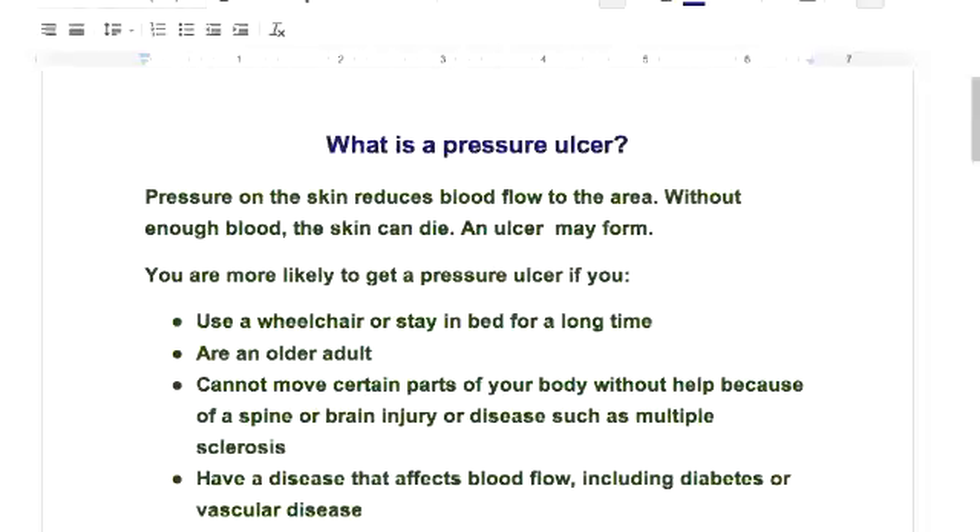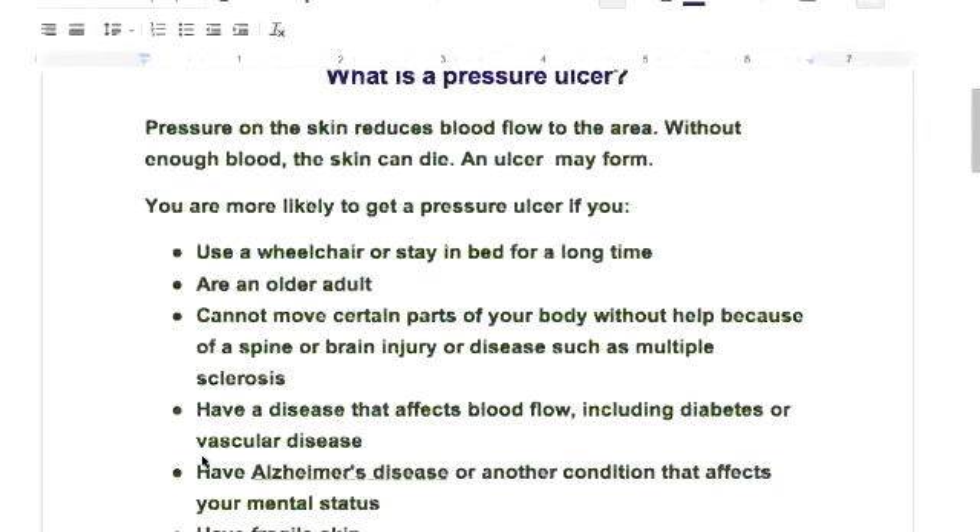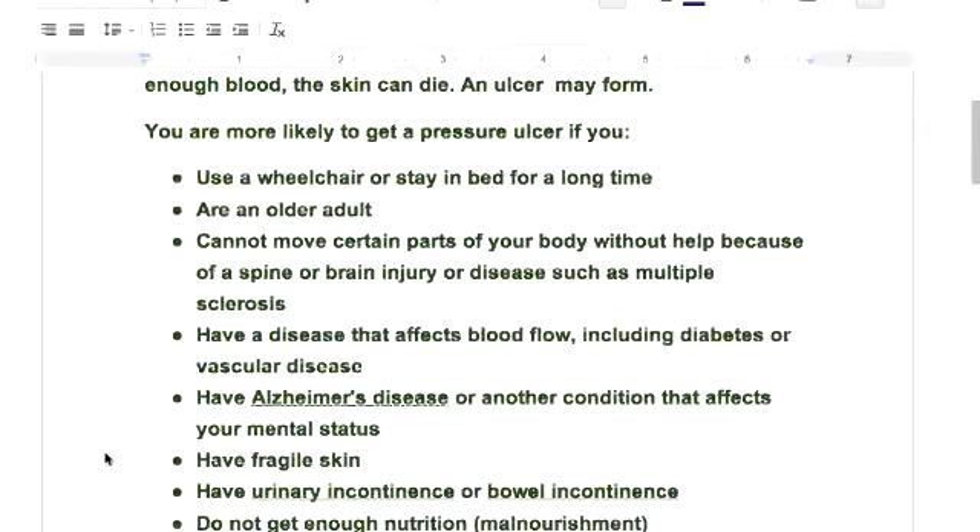An ulcer is literally like a cold sore on your lip — that's what's happening. You are more likely to get a pressure ulcer if you're in a wheelchair. It doesn't matter how old you are — you've got constant pressure on your buttocks and sacrum, and usually if you're in a wheelchair you can't feel, so you don't know when it's starting to go numb. You're also at risk as an older adult who can't move certain parts of your body because of a spinal injury or multiple sclerosis.